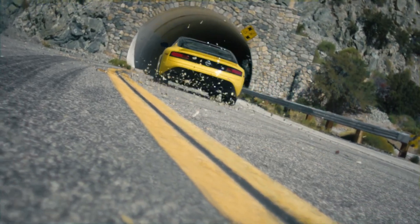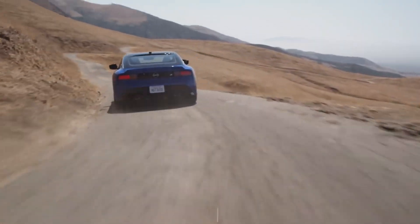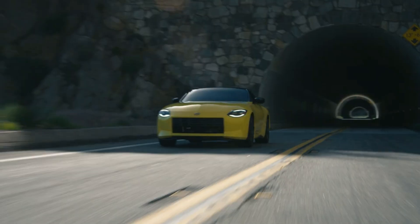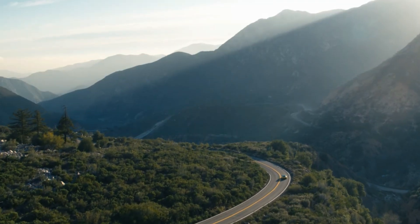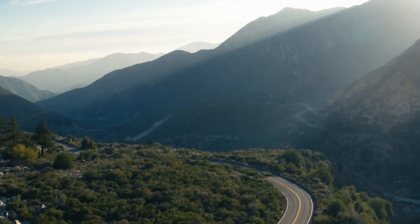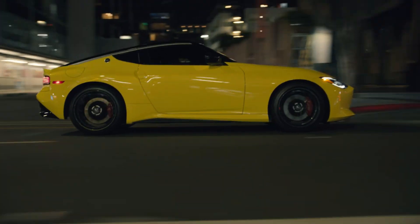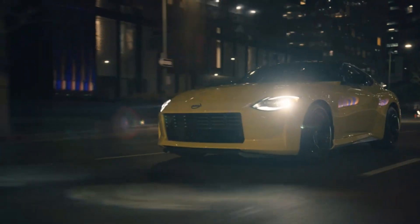The 9-speed automatic is a tinge quicker to 60 than the manual, but even though the 6-speed is slower, it's still the more satisfying gearbox of the two. A well-spaced shift pattern, medium throws, and a nicely weighted clutch make the 6-speed feel in sync with this powerful engine. The rev-match system on the performance model makes heel-toeing a thing of the past, though you can turn it off if you want to master the skill yourself.